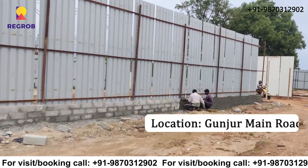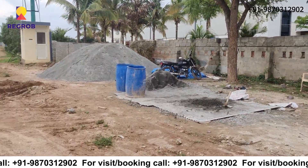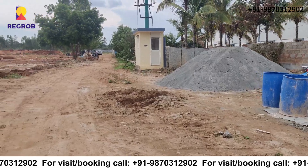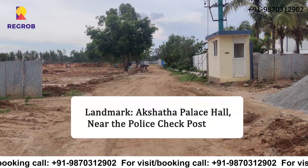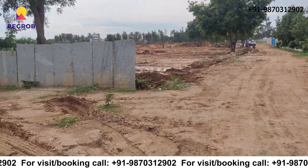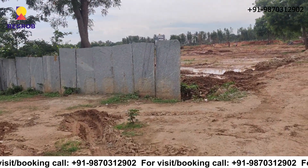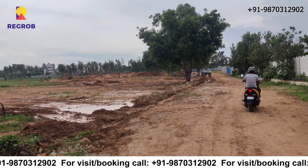The location of this project area is Gunjur Road, and the landmark is Akshata Palace Hall near the police check. If you have any questions or would like to experience it in person, call our property experts at the number given below in the description.